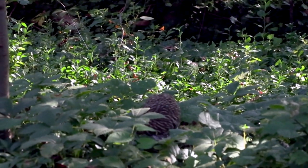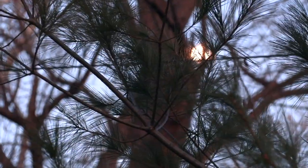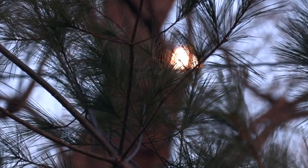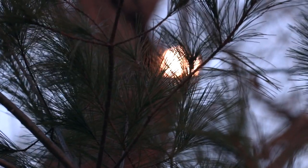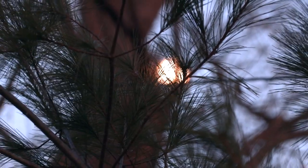Since both species are mainly nocturnal, you're much more likely to hear them than to see them — which works out fine, since their calls are so easy to learn. The barred owl's eight-hoot call is easy too. There's even a mnemonic for it.